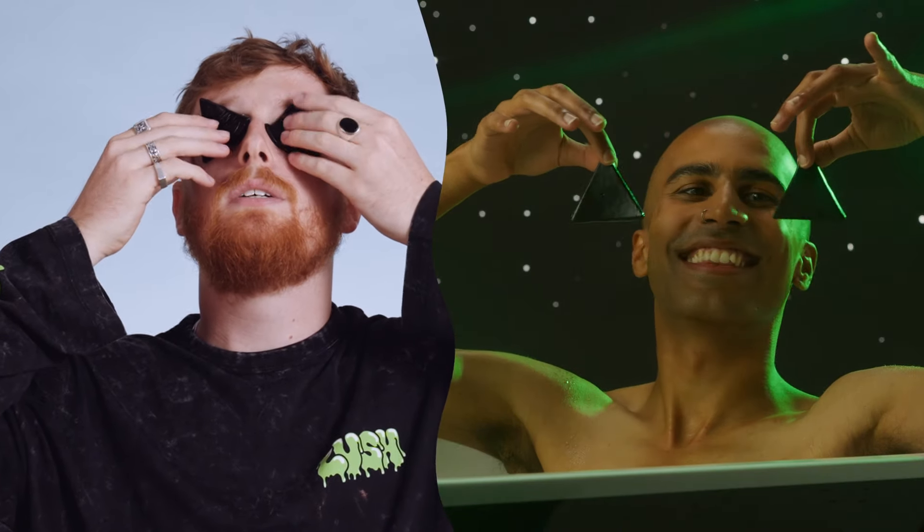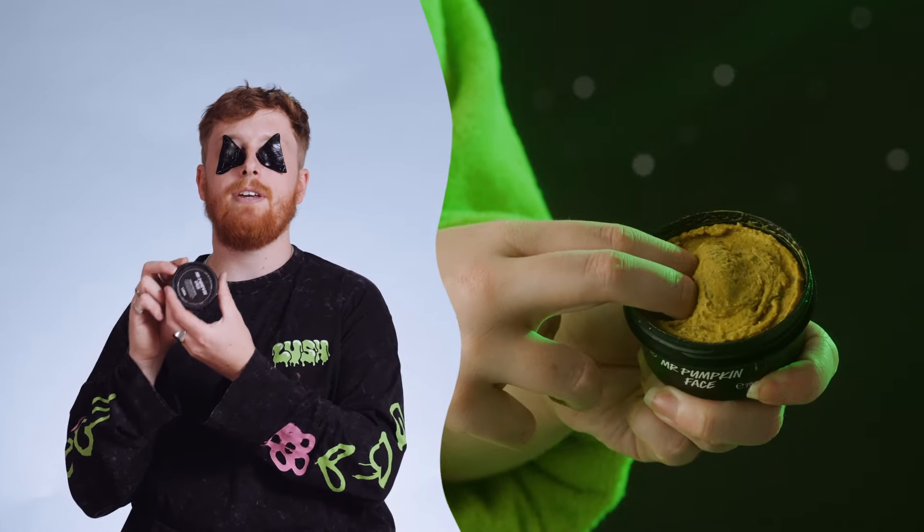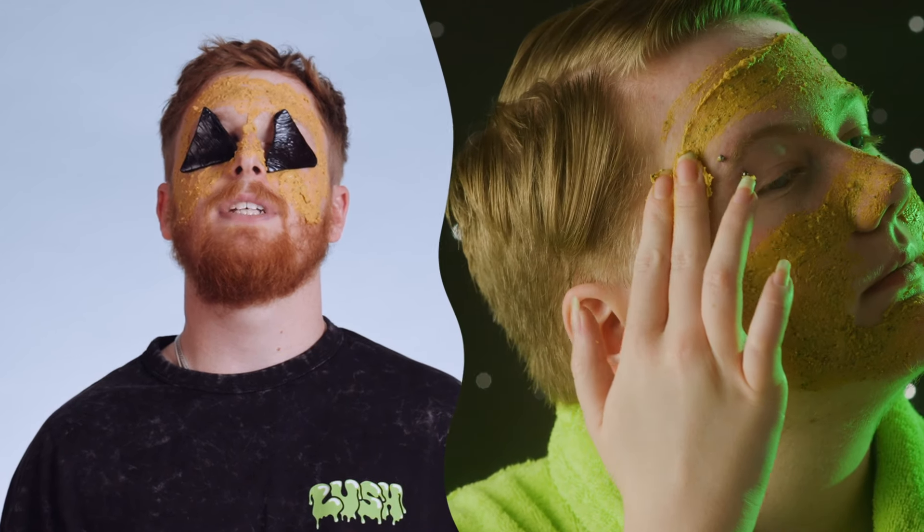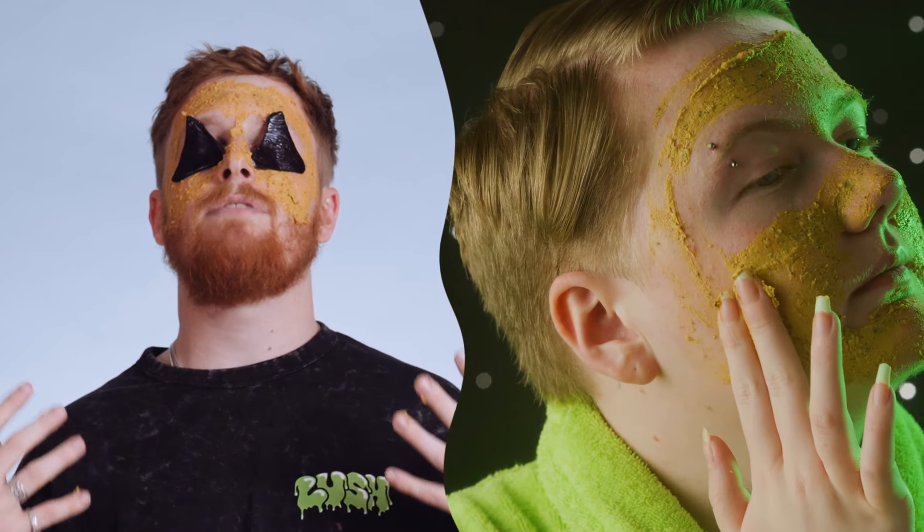If you weren't terrified enough from the pumpkin face mask, you might be scared by the pumpkin eye pads, which also contain pumpkin puree and carrageenan extract. If you don't think you look enough like a pumpkin, we have the perfect product — it is the pumpkin face mask. This is what the ultimate skincare routine looks like, everyone.